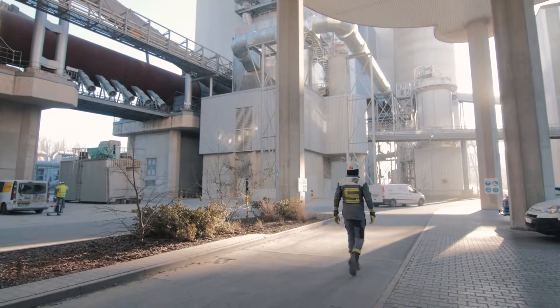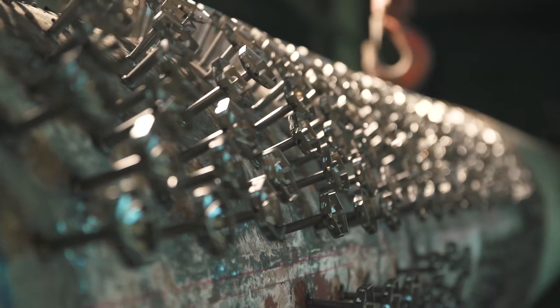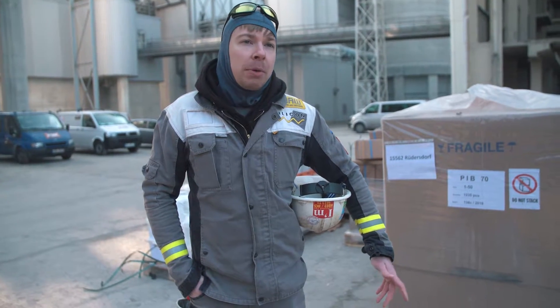We work in many more industries. Petrochemical is a huge one for us. We work in shipbuilding, nuclear, military, and basically anywhere you have to fasten some type of steel to another steel — anything that you have to anchor, you can use rapid arc welding for.